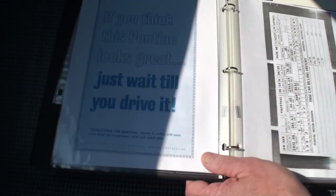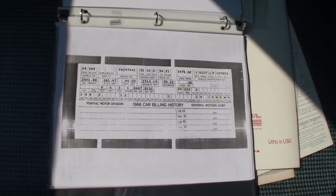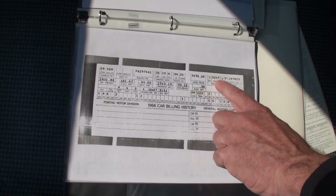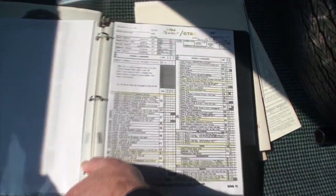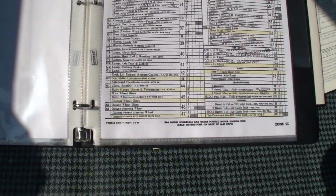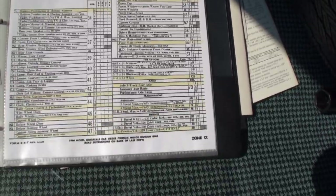This is the original build sheet — you send away for these to Pontiac Historical Services, and it breaks down everything about the car. You can tell this was a legit GTO: you can see the 24217 number right there with the VIN, and all the other codes break down your options. The nice thing is he's taken a highlighter so we get to see all the options that were on the car. This is the way the car was born right off the assembly line.